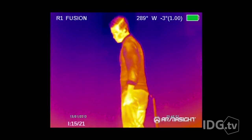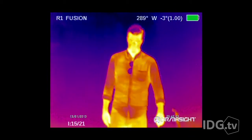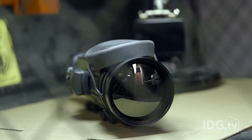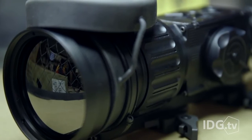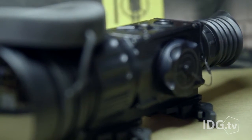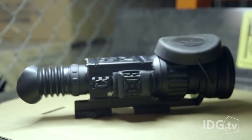Unlike those green night vision goggles that amplify existing light to let you see in the dark, thermal imaging works by showing you the infrared radiation emitted by objects. Infrared radiation passes through this 100mm germanium lens, where the Zeus Pro's imager converts it into pictures humans can understand. Different colors represent different heat gradations. Too technical? It's what the Predator uses.